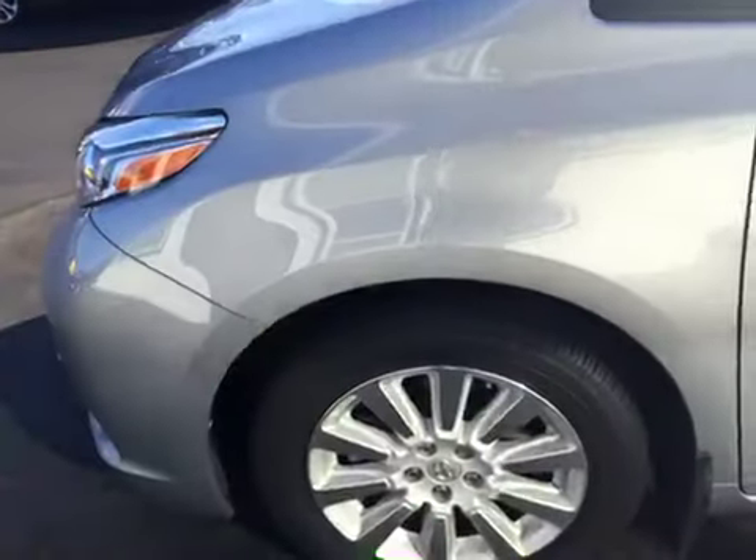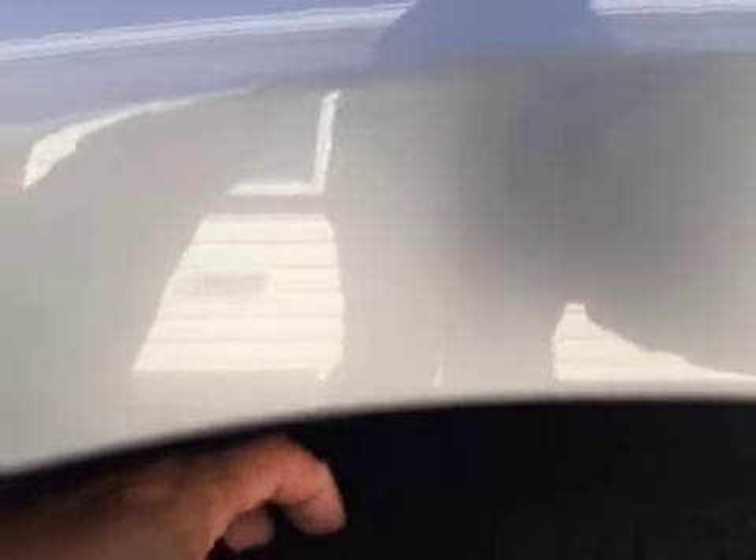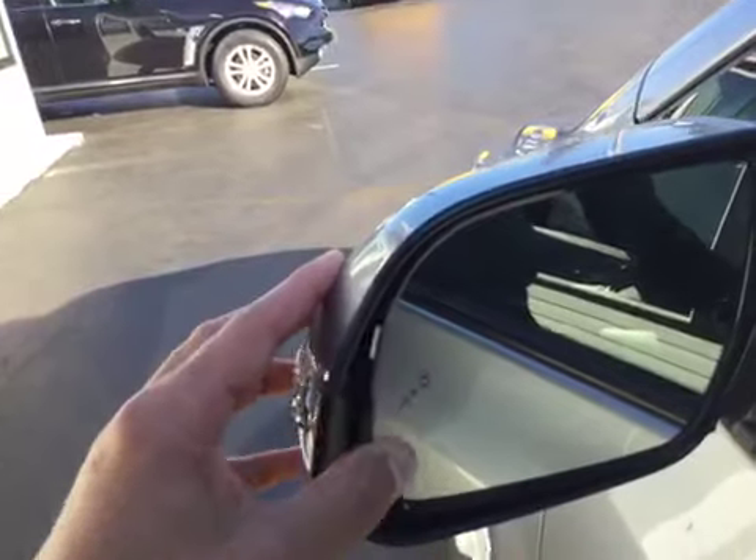The wheels are in excellent shape — no curbing on the rims, no road rash. You're knee-deep in tread with brand new tires and tons of tread life left. You've also got heated exterior mirrors along with blind spot monitors.